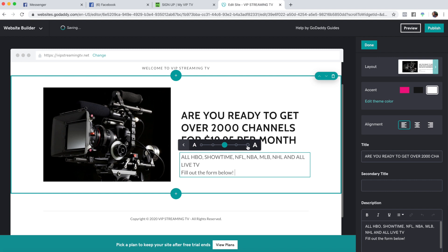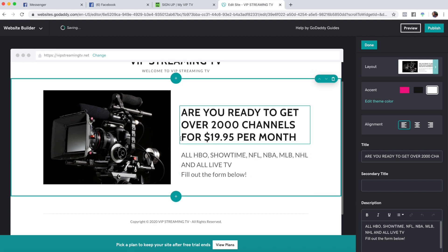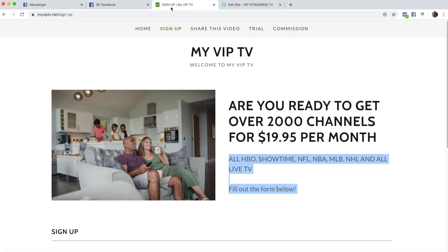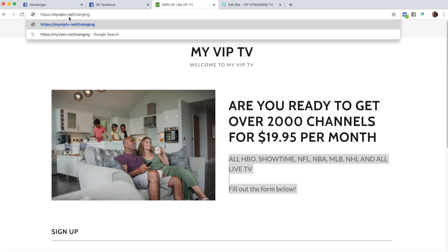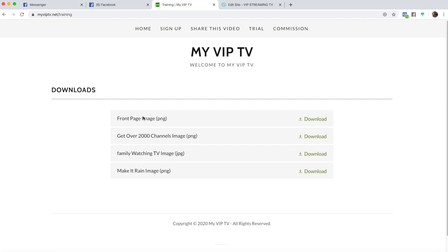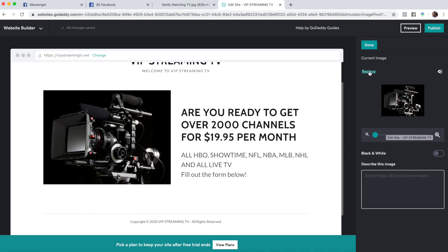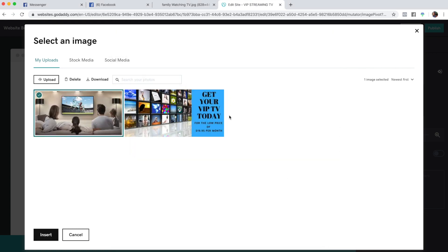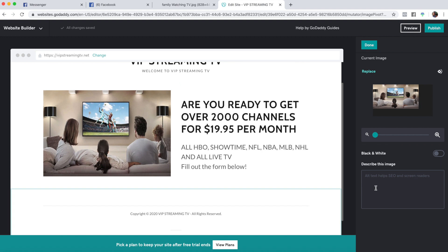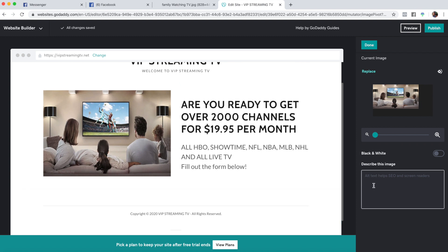We want to make this big again. To replace this image, you'll go back to the training resources. This is the last one where I actually upload a photo for you guys. You'll replace it, upload, and go to the 'family watching TV' image. You can put whatever you want — look up some good keywords you can put in here, some verbiage to describe this image so it comes up in search engines.